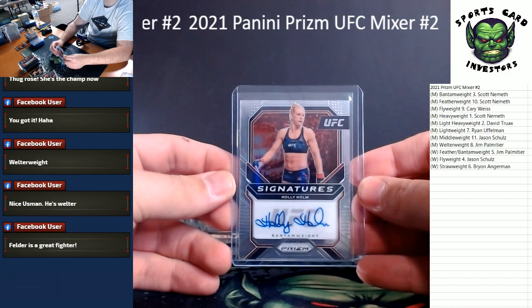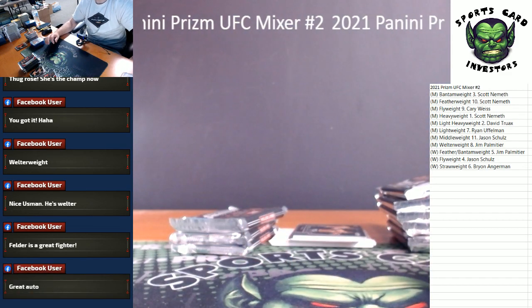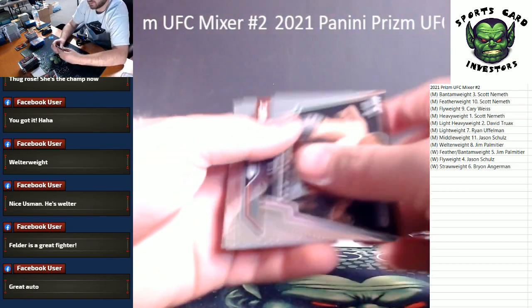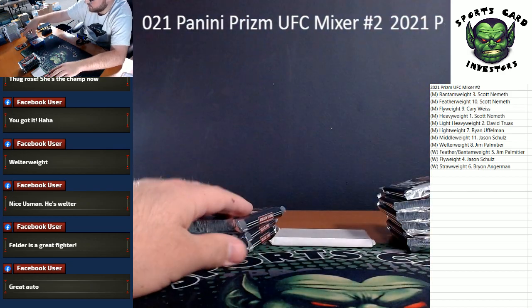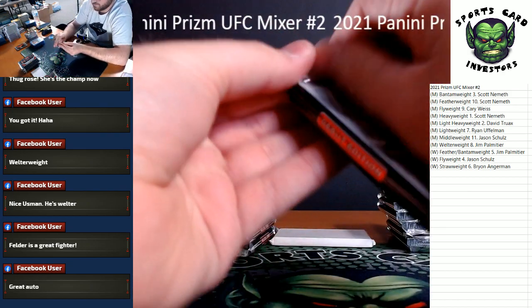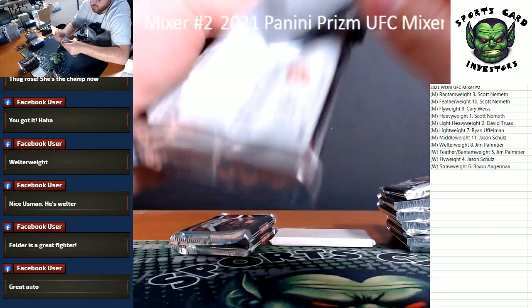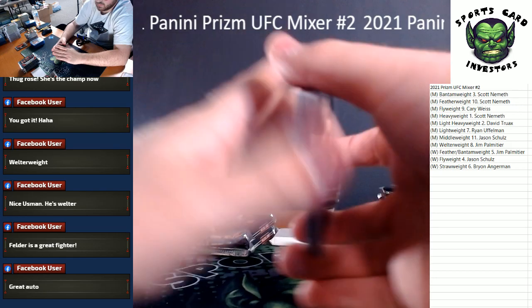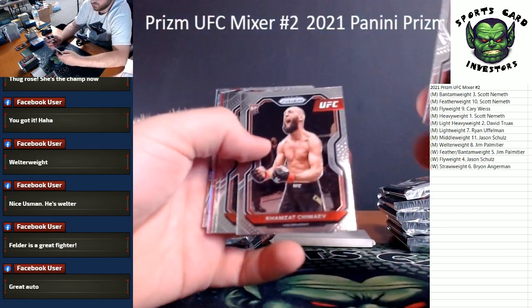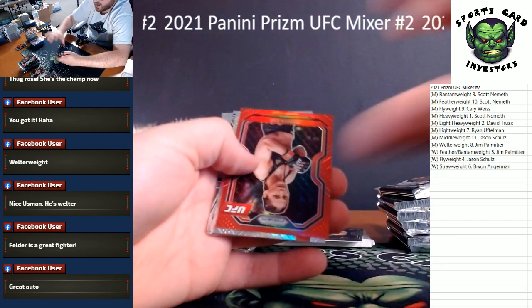Jim Palmatier on the combo mojo — congrats brother! The rest of that pack: another Nate Diaz, McMann, Barber and Emmett. That's back. Red and silver — Kosmo rookie again for welterweight. Got a red Jessica Eye — 275 — going to the women's flyweight division.